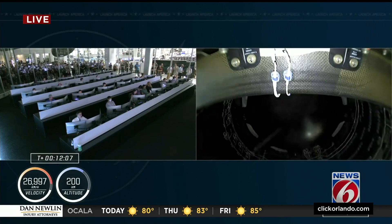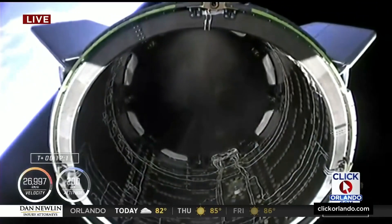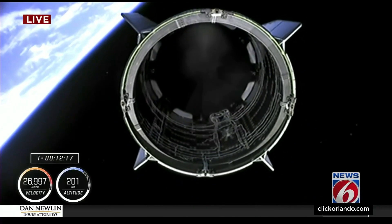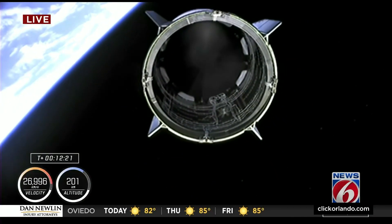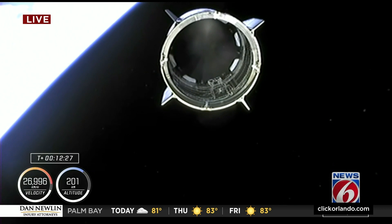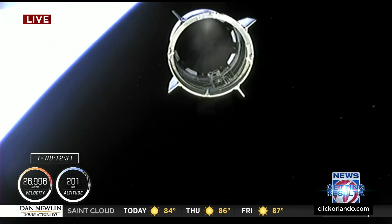Elon Musk — his marketing. It's always interesting. Pretty significant moment here, and there is separation — Dragon separation confirmed. Second separation confirmed. That is a big deal. And now the Dragon capsule is free. When in doubt, wait for the applause — that's the one piece of advice I'll give you when watching these rocket launches. Wait for the applause from the smarter folks. The context clues right there.